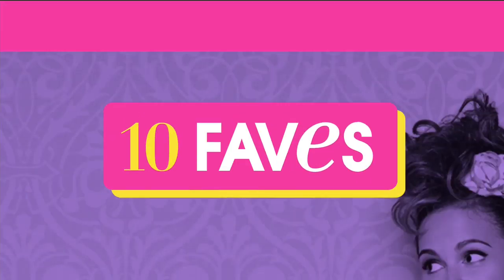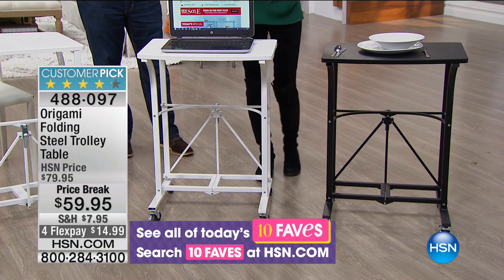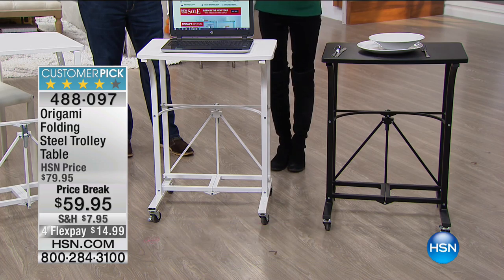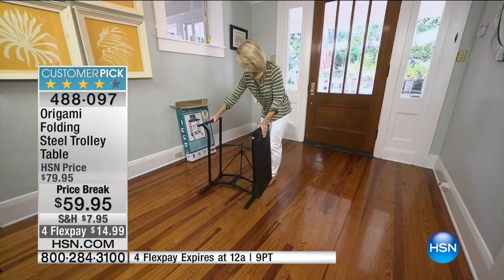Good news and bad news. We have another one of the ten faves — a huge customer pick, the Charlie Trolley Table. There are 369 reviews, 216 of those are perfect five-star. It's back for the first time, but this is the last opportunity. The Trolley Table — final airing. We've taken it from $79 to $59.95 on a price break with four flex pay. The four flex is gone at midnight. If you've already spent $99 on storage and organization today, we ship this Trolley Table for free.